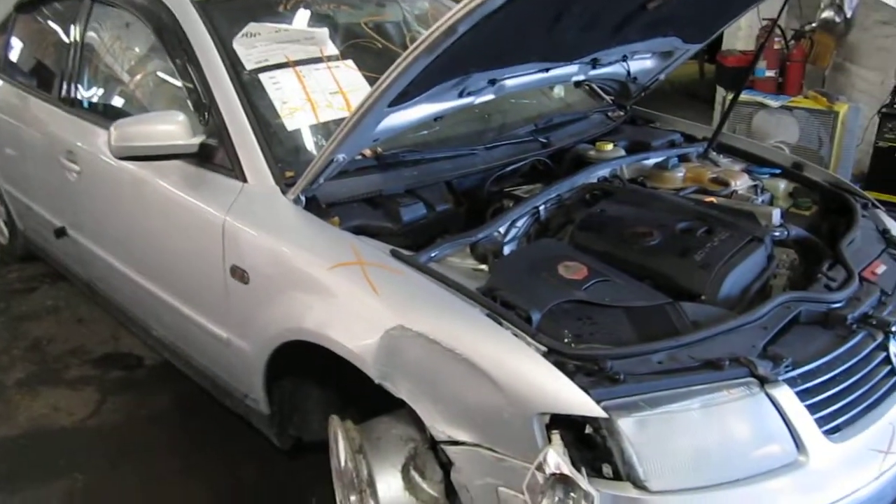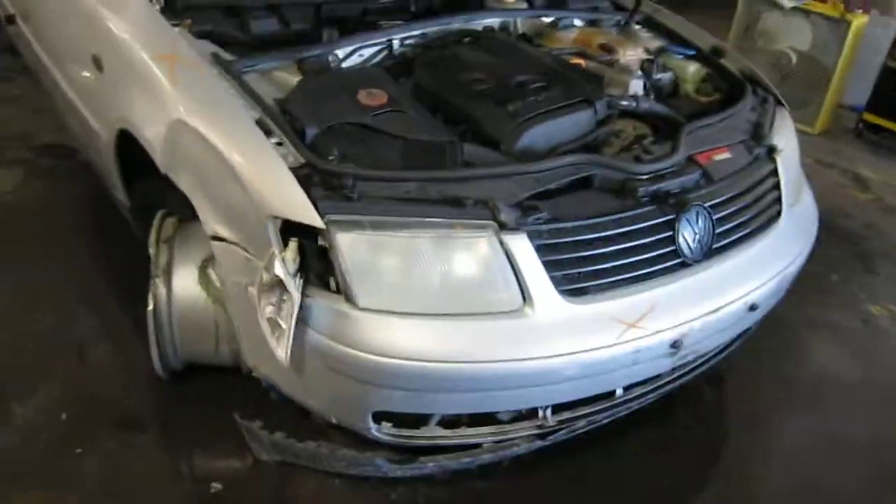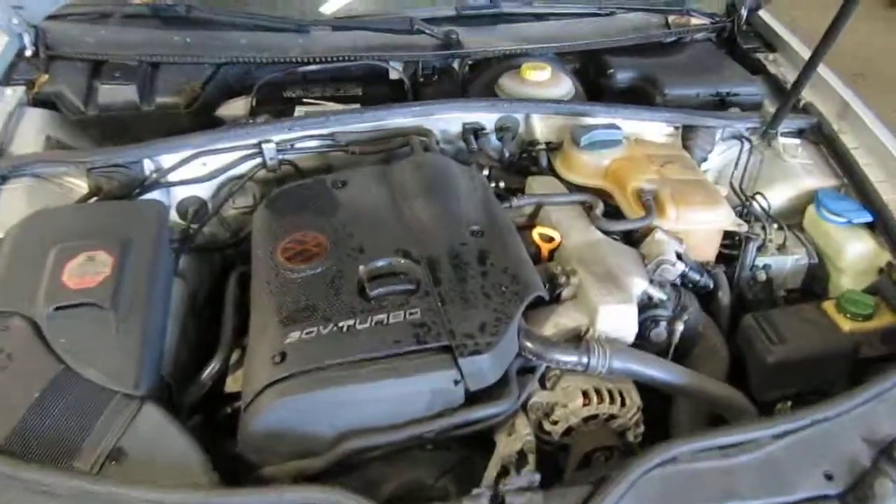Hello and welcome to Tom's Foreign Auto Parts video portion of our inventory. Here we have a 1999 Volkswagen Passat. This vehicle is a 1.8 liter turbo California emissions engine.